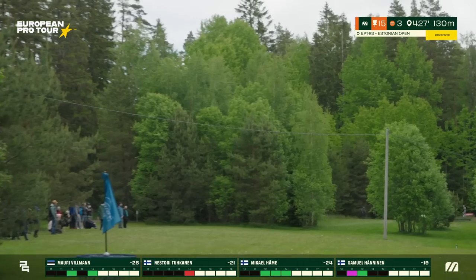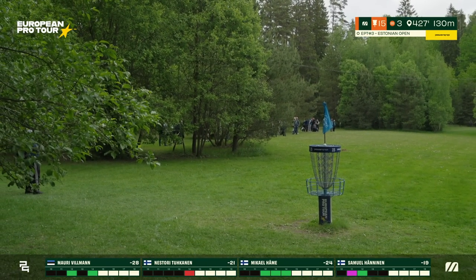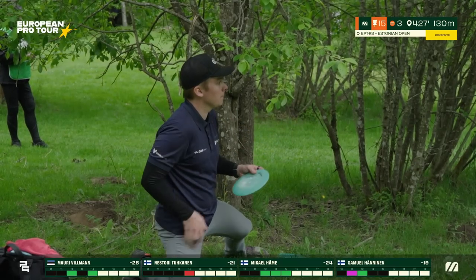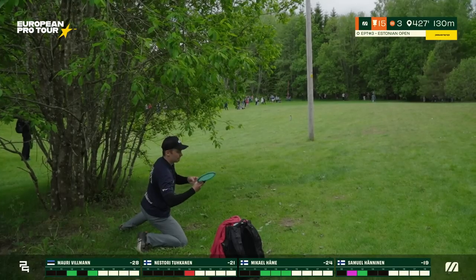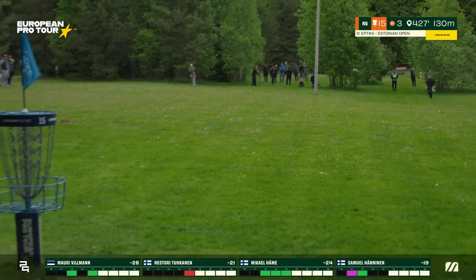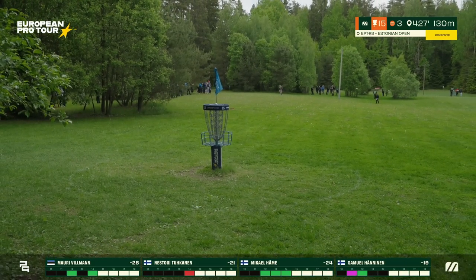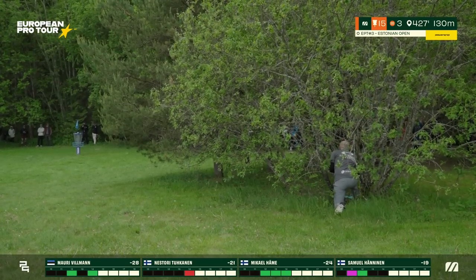Late release for Nestori — good result, though he could have stopped largely earlier. It should be a 30-40 meter shot to the basket with maybe some trees in the way, but manageable. Mikael with an anhyzer release off the knee, getting that short flex, hugging the grass — just about circle's edge to save his par.